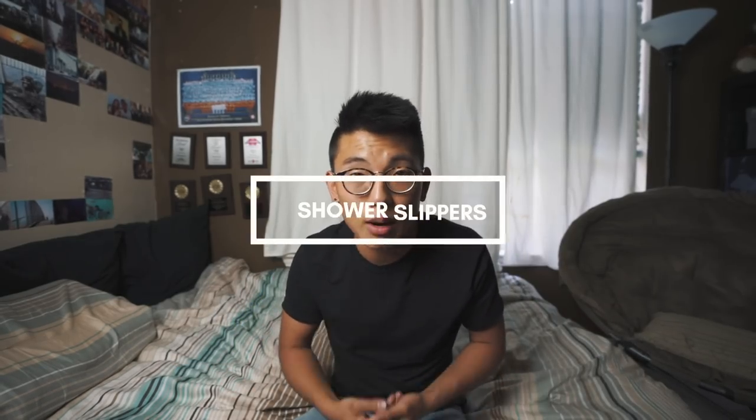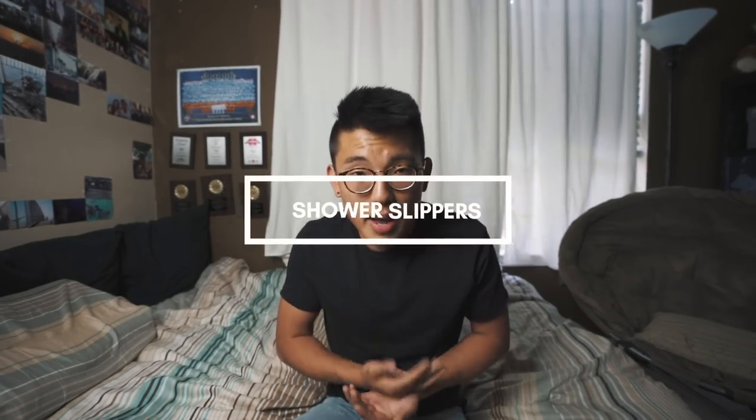Number nine is a bit basic but still very important: shower slippers. Community bathrooms are gross — as well-kept as they are and as often as the cleaning staff comes, there are still a lot of germs, bacteria, and gross things on the floor that you do not want your bare feet touching. Especially in college bathrooms after a Friday or Saturday night — it is disgusting. Always wear them when showering to save yourself from getting foot fungus or worse.